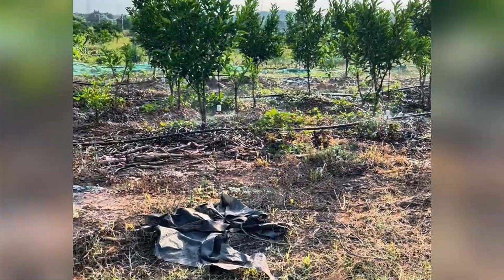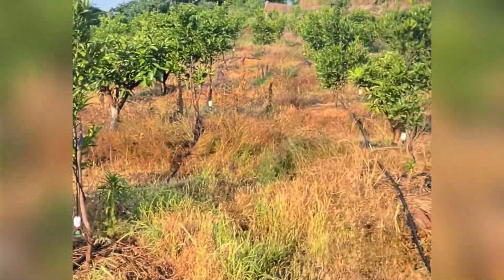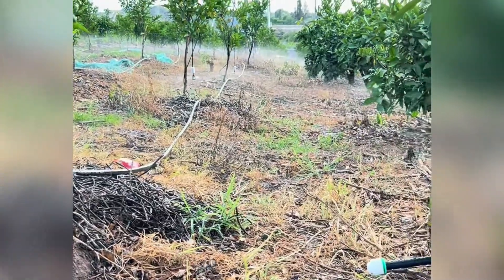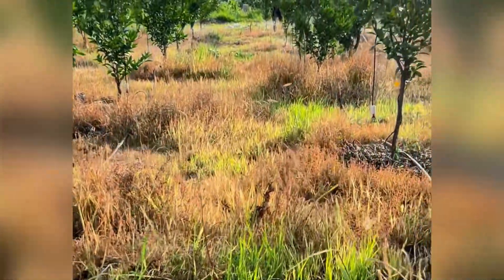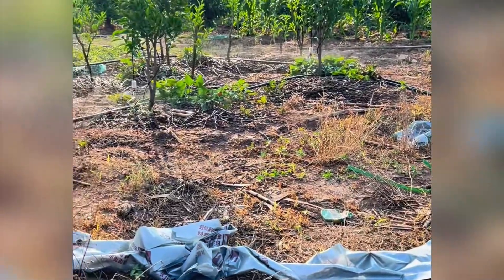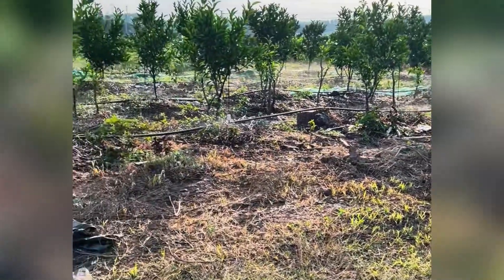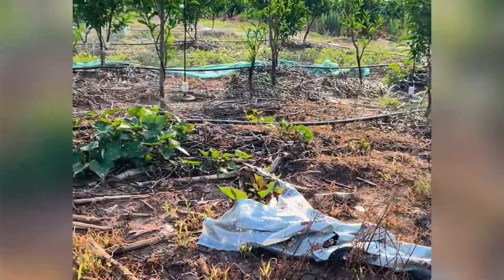Here, avocado seedlings are meticulously cared for, with rich soil and the ideal environment for the trees to thrive. Our farmers work tirelessly to ensure the avocado trees receive everything they need to thrive. This is where the magic begins. Caring for avocado trees is a loving and patient process. These trees need sunlight, water and nutrients to grow strong and produce delicious avocados. Every prune, every fertilization, is a step closer to a bountiful harvest.